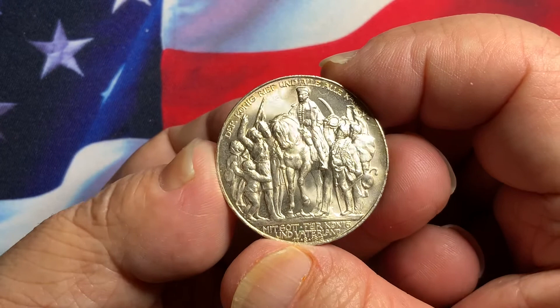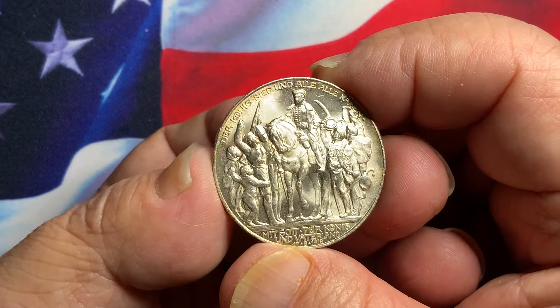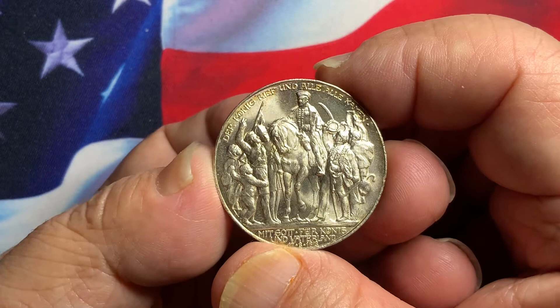Again on the reverse, very nice detail — actually a lot of detail on this particular design, especially if you can get them fully struck. You can see the face of the design itself, the horse and everything, with nice field luster.